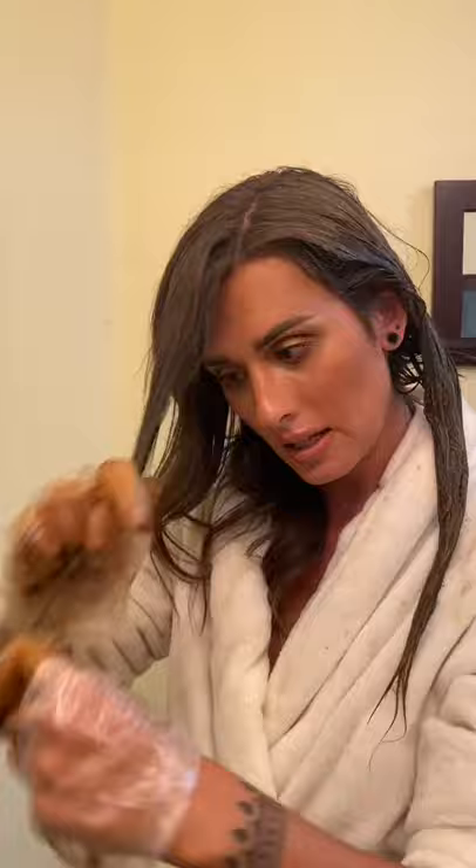Let's take some more and go to the other side. This side is way thicker so I'm going to do it in much smaller chunks. Get the tip, bring it up to the root. Small section, get the tip, and bring it out into the root.